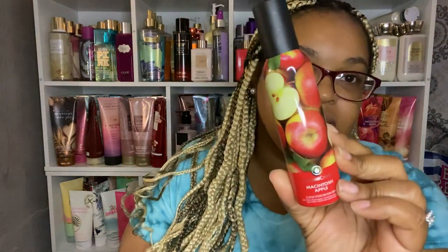And the last one is the Macintosh Apple. I think this one smelled synthetic to me, like really synthetic. I can deal with it, but it smells good. I thought I remembered it being really synthetic, but it's not that bad — it actually smells really nice. That is Macintosh Apple.